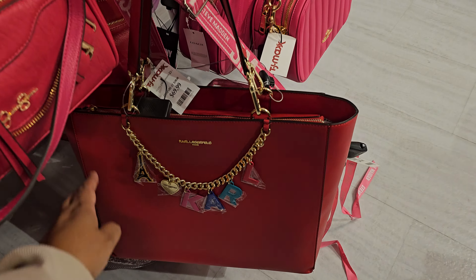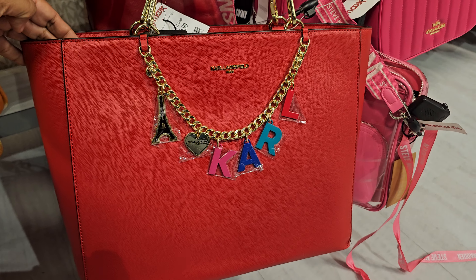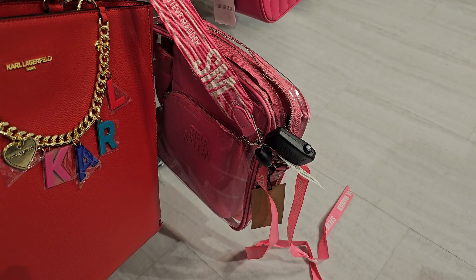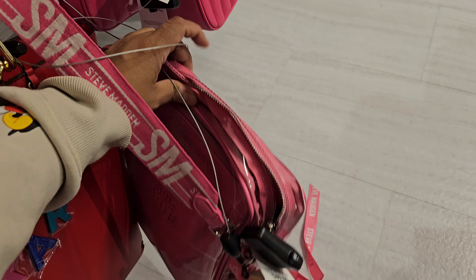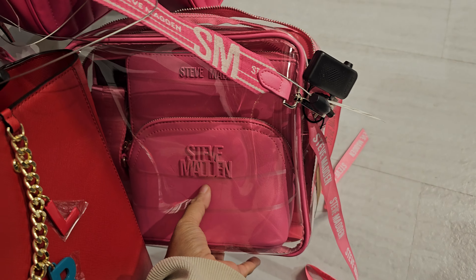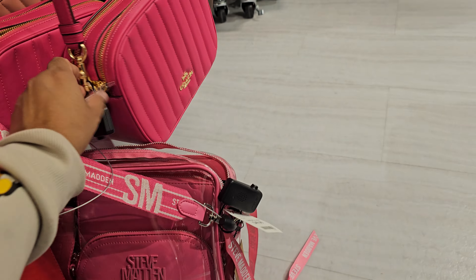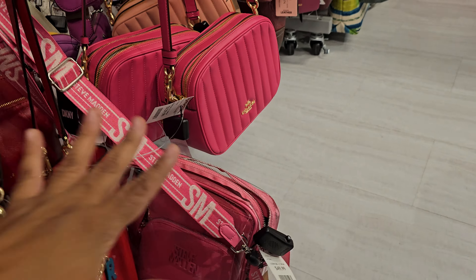And then Karl down here — $70. Of course it's Karl. Then we have the Steve Madden bags. These are $50 — you get the clear bag, crossbody, and like a wristlet and a thick strap. Today they have the pink Coach and this is $130. It's on alarm.